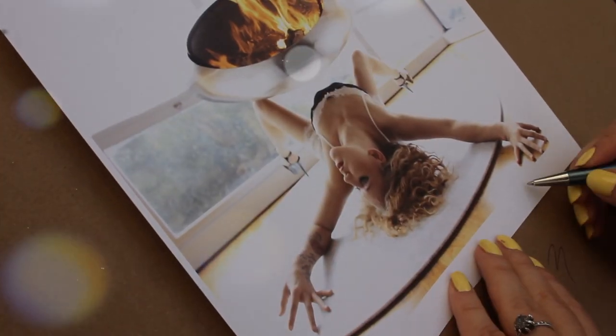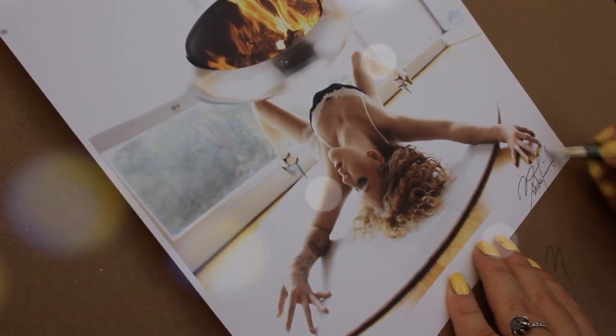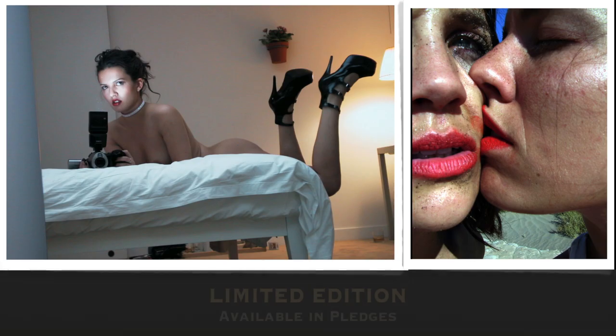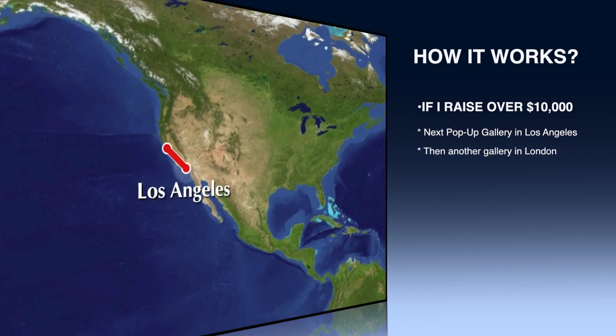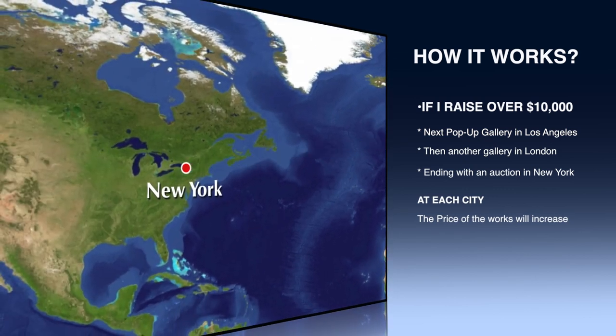I believe the business model is also part of the art. And as an artist, I want to do things differently. I want to fund my own exhibit, pay for the venue, no middlemen, no galleries — just my art in a gorgeous space that I've rented, selling these pieces directly to my fans. And this show will tour the world. Once funded, the show will open in my hometown, San Francisco. If I raise over $10,000, I'll have the next pop-up gallery in L.A., then London, then ending with an auction in New York. At each city, the price of the works will increase.